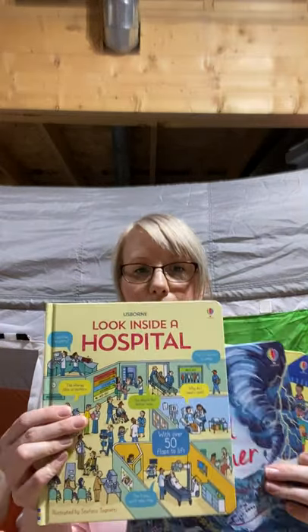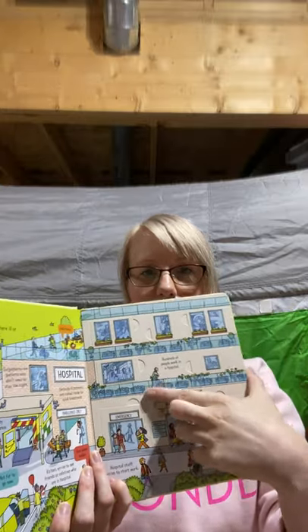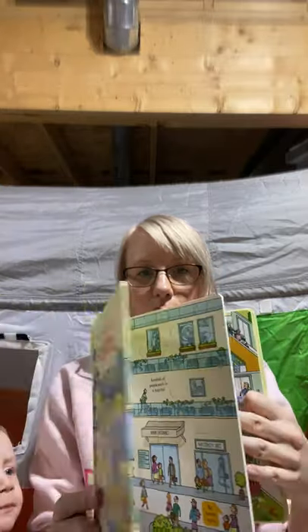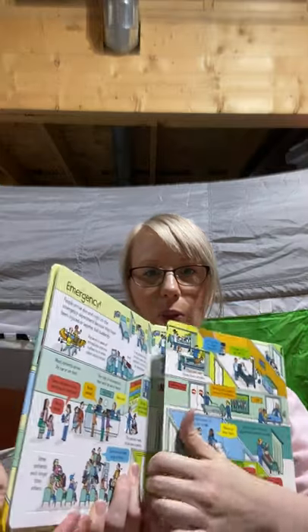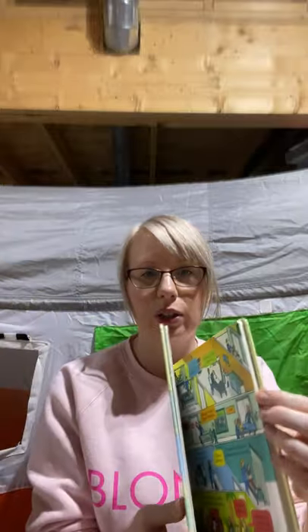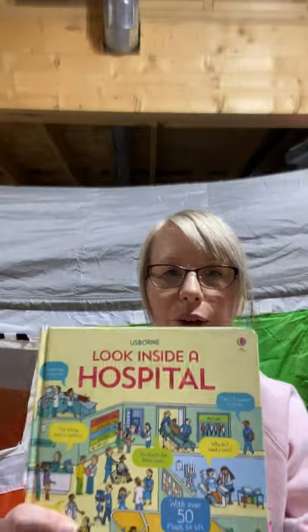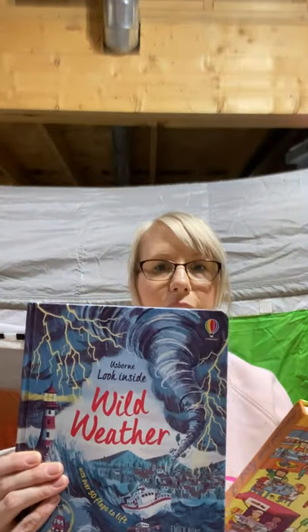The next series is the Look Inside series — a step up from the Peep Inside. A little bit bigger book with more information. Look Inside Hospital, for example, has so many flaps to open, and sometimes the whole page is a flap that folds out. These are great for learning about the world. Other titles include Look Inside Wild Weather, Look Inside Food, and Look Inside Your Body.